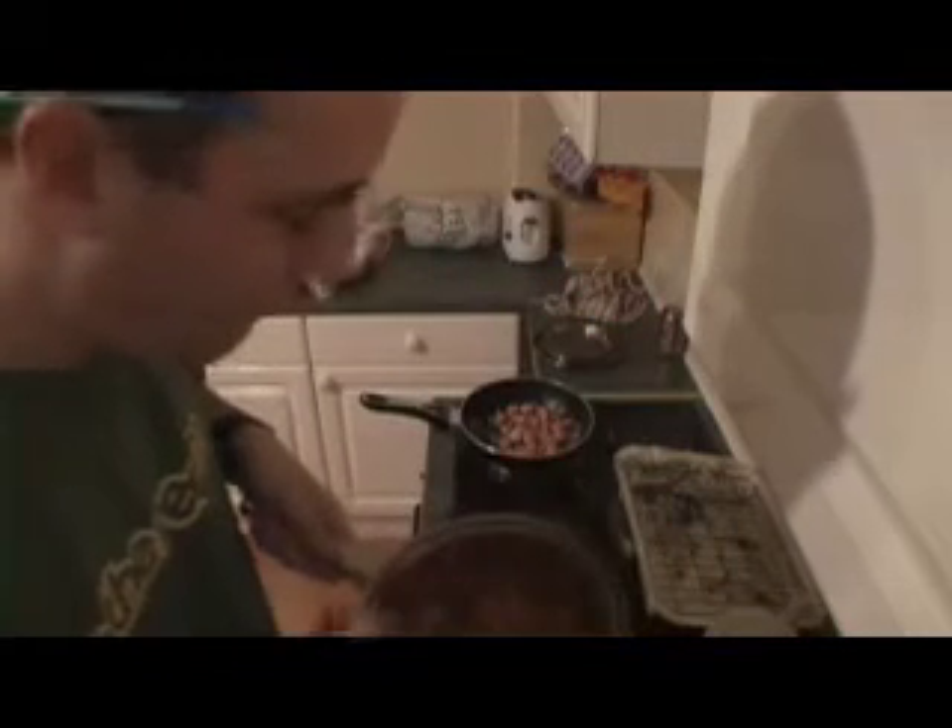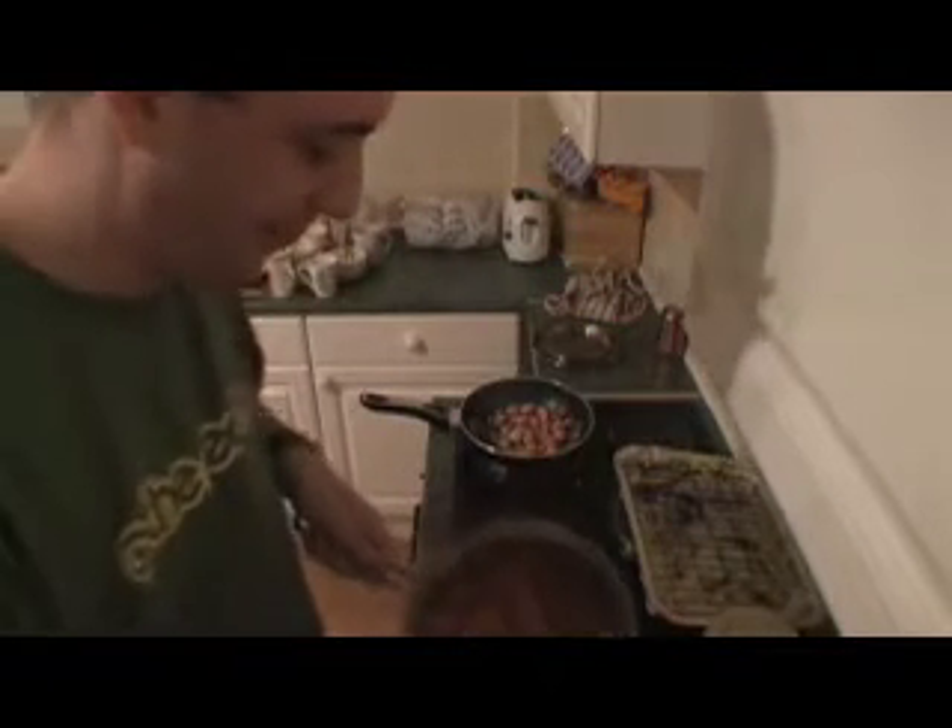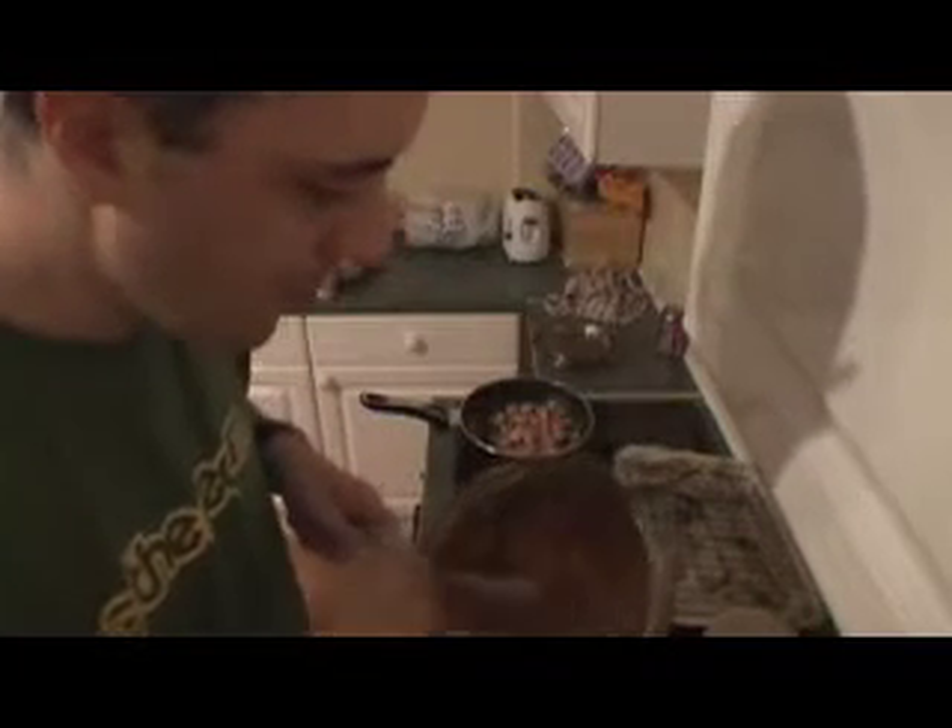It looks like sick, but actually it tastes amazing. Pasta, with like a basil pesto sauce, some garlic mushrooms, and some olives.